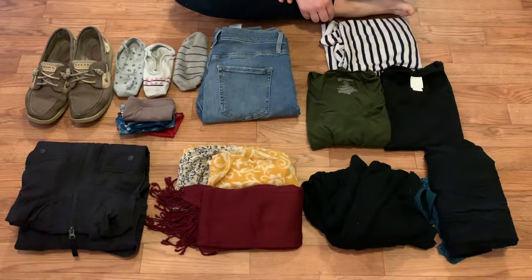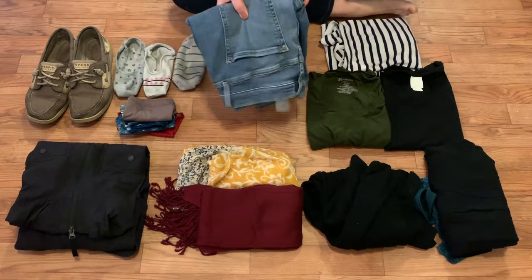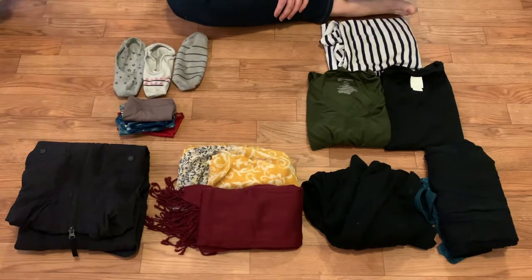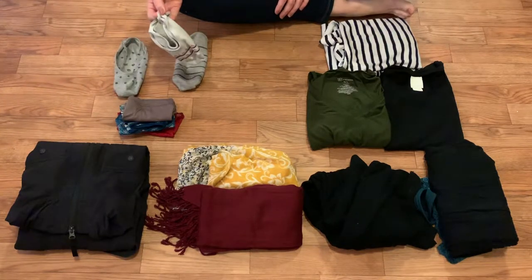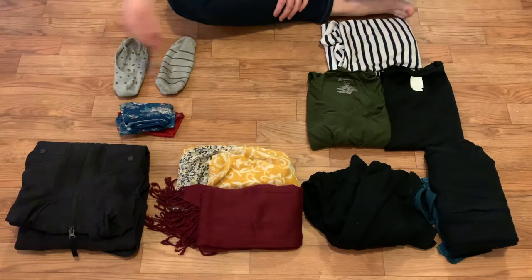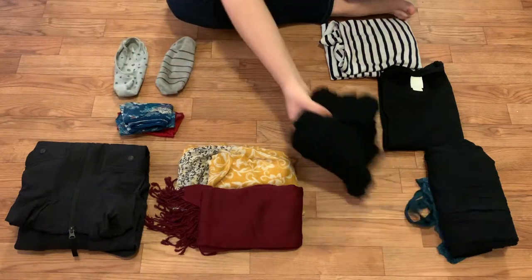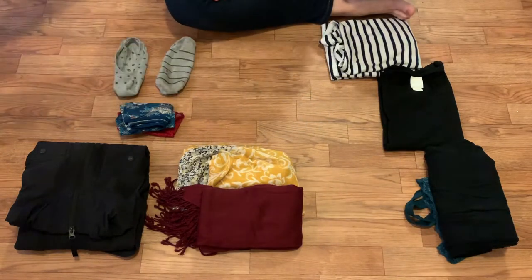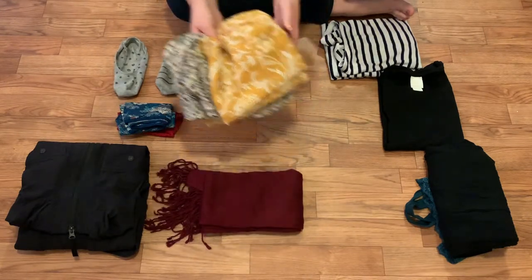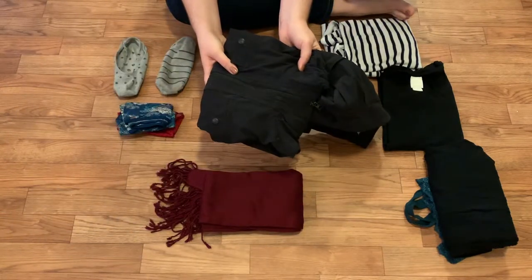First I have to decide what I'm wearing on the train there, because then I don't need to pack it. So obviously my jeans I'm wearing on the train, my one pair of shoes — which means I need one pair of socks for that — and one pair of underwear. I'm going to wear this green shirt along with my black cardigan and this scarf. And depending on whether I have room in my bag, I will also wear my rain jacket.